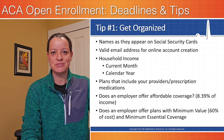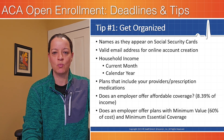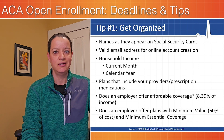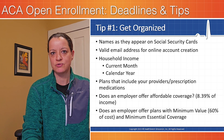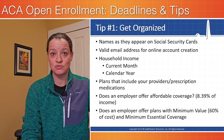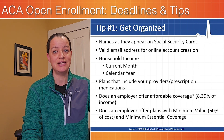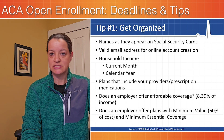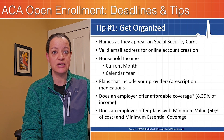Let's talk about a couple tips as you're going through open enrollment. The first one is to get organized — get your paperwork in order before you sit down and start to click through the application. You might want to have handy the names, birthdates, and social security numbers of folks in the home, and a copy of last year's tax return. If anybody in the house has access to employer-sponsored insurance, make sure you know the details of that plan. You're also going to want a valid email address, because they'll send a confirmation email you have to click to proceed.